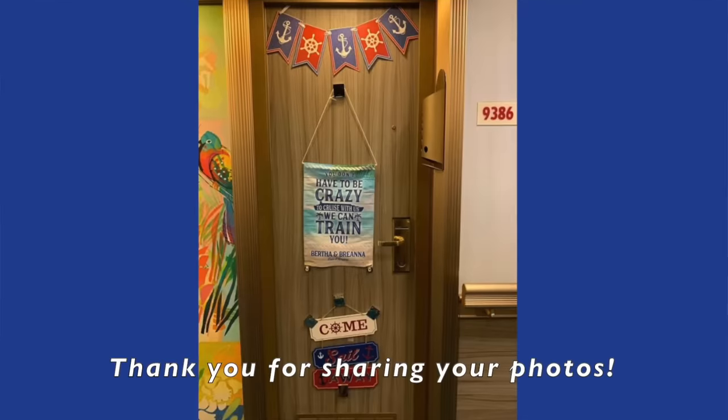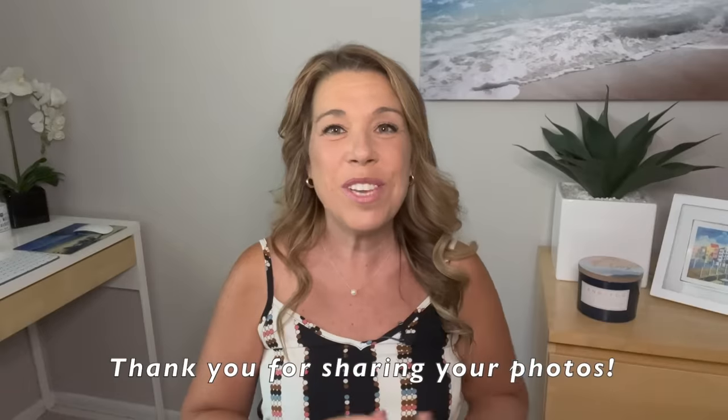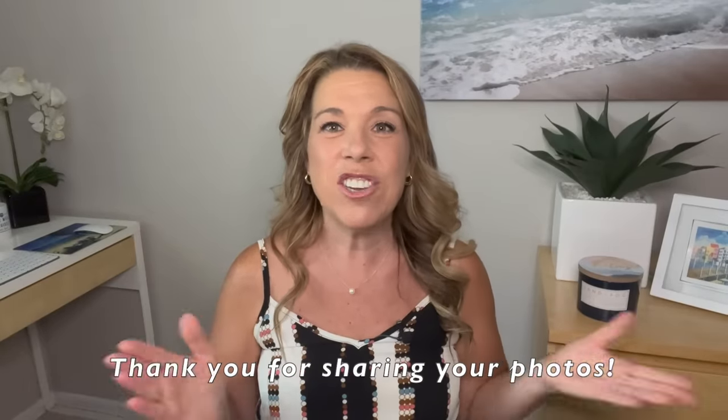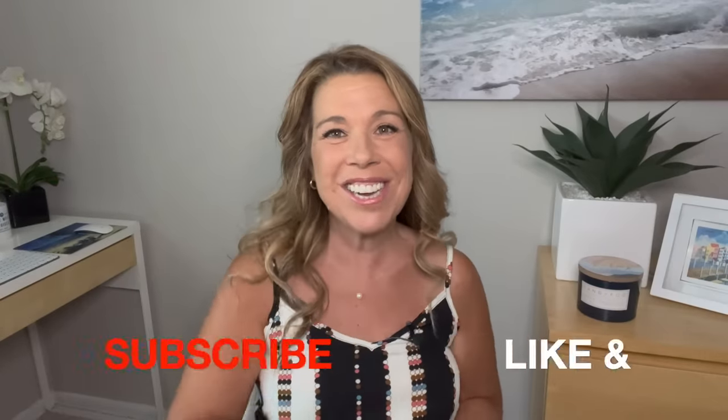One of the best parts of this video is that I'm going to be sharing real photos of cruise cabin doors from real cruisers. Thank you very much to those in my Facebook community who shared these photos with permission. Please give this video a thumbs up if you find it helpful, and subscribe if you haven't already. Let's get started.